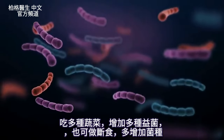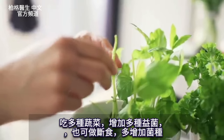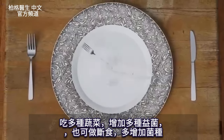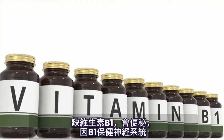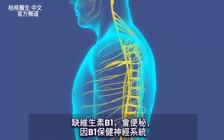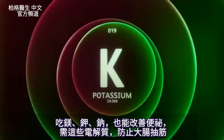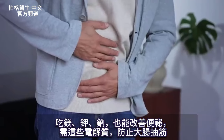If you want to increase the diversity of microbes, which will make things even better, then use different types of plants. You can also do fasting to increase diversity as well. Vitamin B1 is another really important factor for constipation because B1 is all about supporting the nervous system. Having enough magnesium, as well as potassium and even sodium — these electrolytes help prevent cramping of the colon.